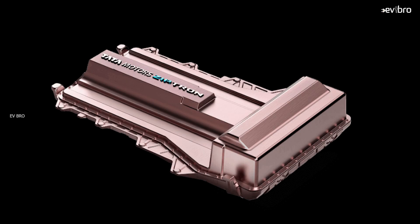Let's do a simple calculation to find out how much Tata Motors is charging per kilowatt hour. The battery pack used in the Tata Nexon EV is 30.2 kilowatt hours. Dividing 7 lakh rupees by 30.2, we get 23,178 rupees — so they are charging approximately 23,000 rupees per kilowatt hour.